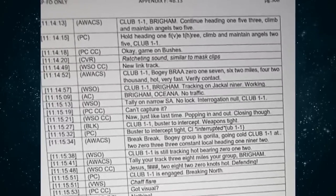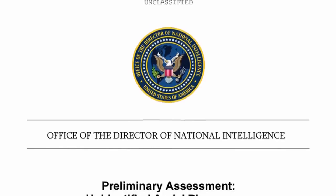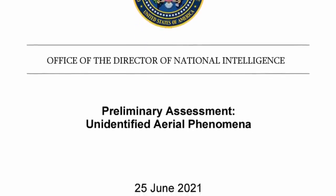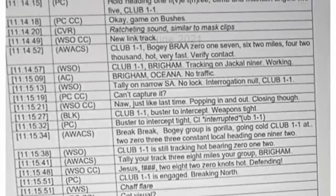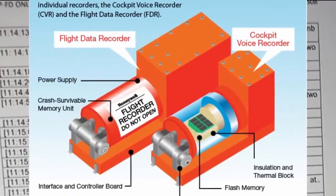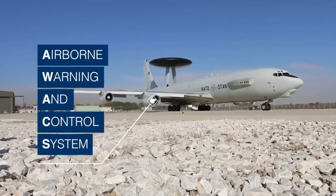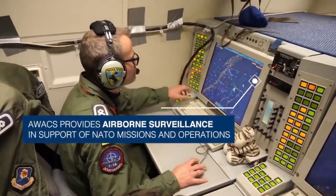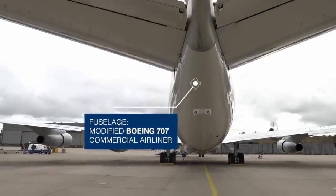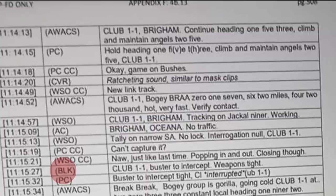In 2021 or 2022, an alleged leaked classified military communications log made its way around the internet, including a post on the ever-famous 4chan. Everything from 4chan must be taken with a grain of salt, but these leaked comms are purportedly a page of a longer classified version of a UAP task force report prepared for Congress. The log details the cockpit voice recording of a fighter aircraft, Club One One, during an interception directed by AWACS — Airborne Warning and Control System — callsign Brigham, which serves as a flying long-range radar and command center providing tactical command services.